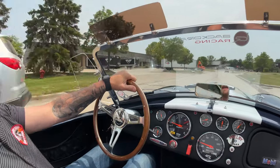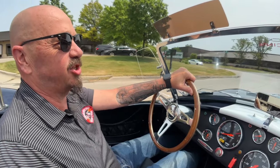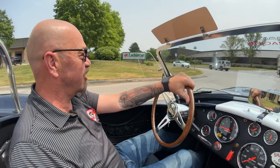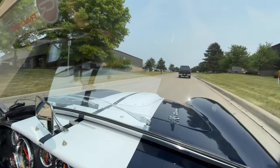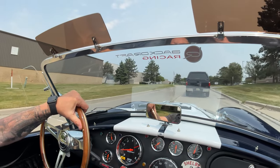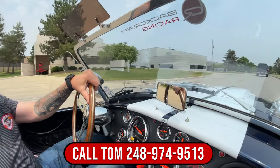I'll tell you, I've had so much fun in these cars. You head out to any car show, you are the head of the show. You head to the gas station, you're the head of the show. Everybody's cranking their head around checking it out. Now we can deliver this baby anywhere in the world — just give us a call at 248-974-9513.